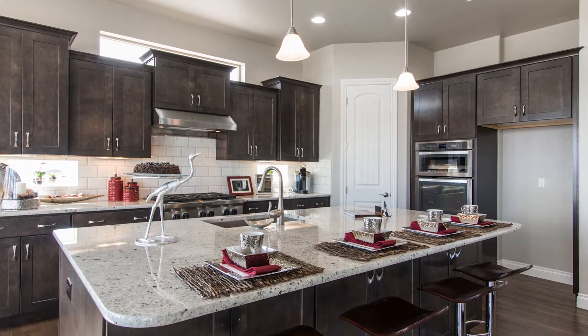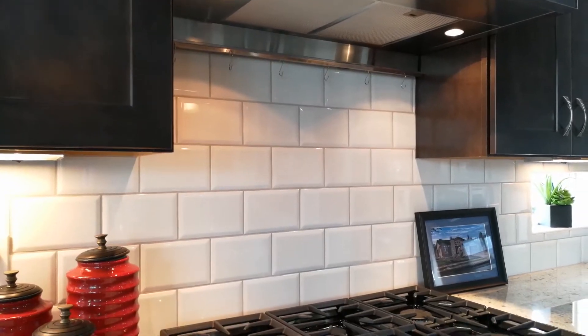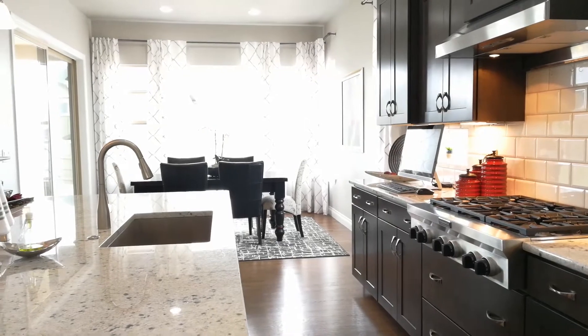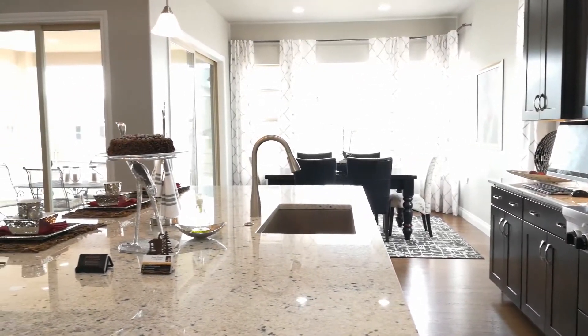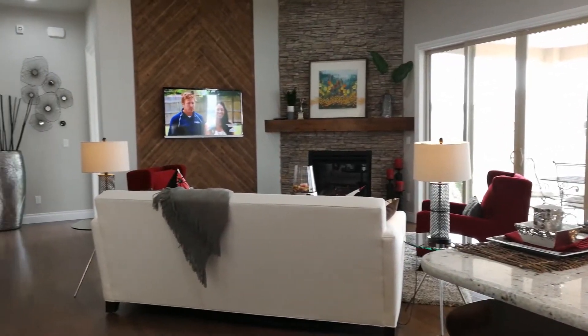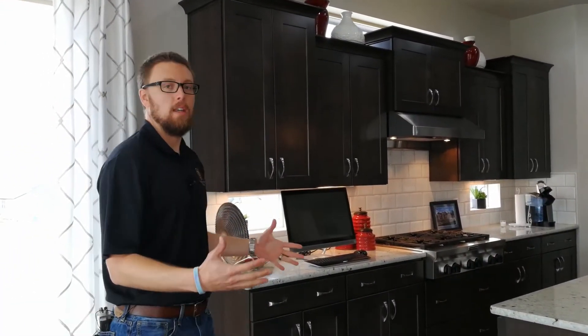The kitchen is very well laid out. You've got a great triangle for your work zone. We've got the six-top KitchenAid gas burner range, the granite composite sink, and Whirlpool appliances throughout. Again, high ceilings, a ton of natural light, a great open feel. This is a great chef's kitchen.